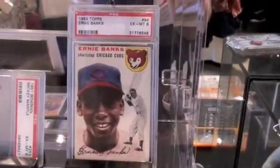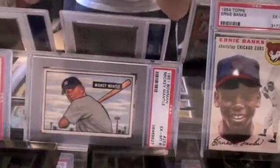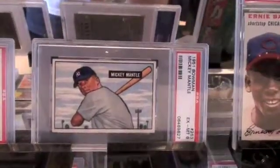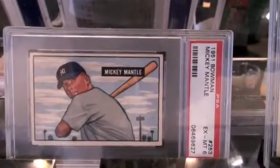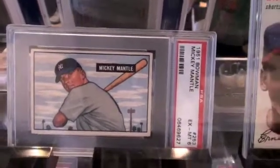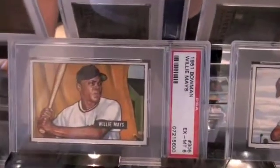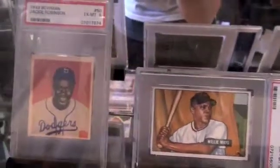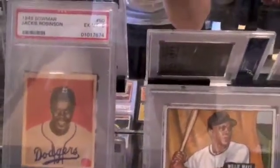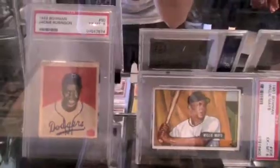Moving down in the display case is an Ernie Banks Rookie from 1954 Topps, graded 6. And this is the gem of my collection — my favorite card of my whole collection: the 1951 Bowman Mickey Mantle, graded PSA 6. It's a beauty. I know you've seen it in some of my other videos, but there it is again. And here's the 1951 Bowman Willie Mays, also graded 6 — love that card as well. Here's a Jackie Robinson, graded 6 from 1949 Bowman. Great looking card of one of the all-time great baseball players.